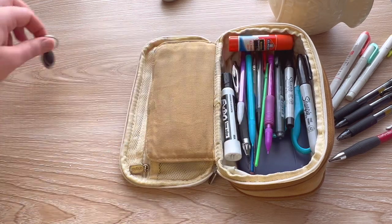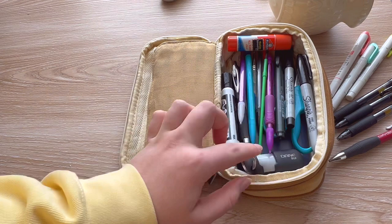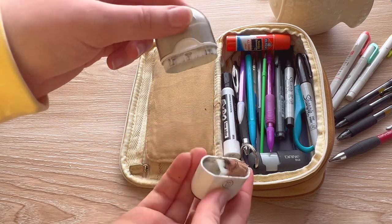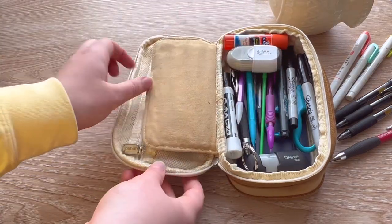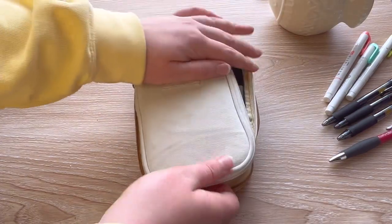I have two more things: one of them being a flash drive, because the school computers can't always save to your own personal email. And also this eraser slash pencil sharpener — I accidentally opened it, but luckily I don't use it too often so I didn't make a huge mess. It has the eraser on the top and the sharpener on the bottom.